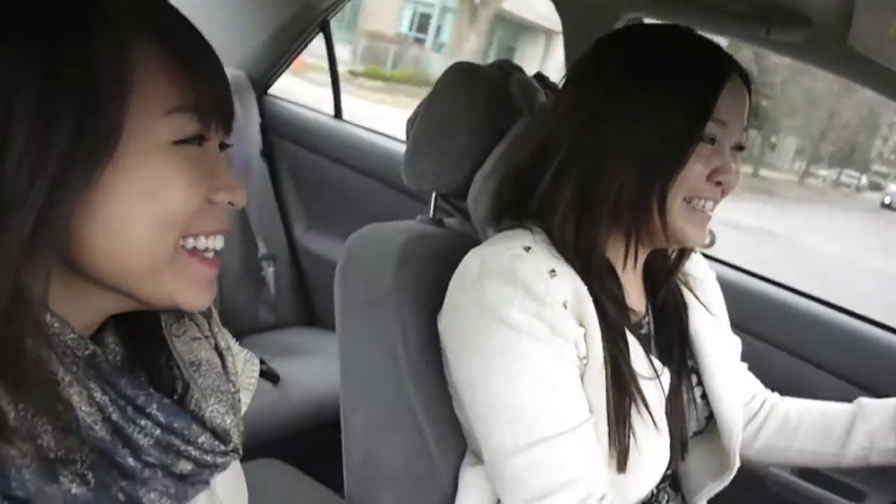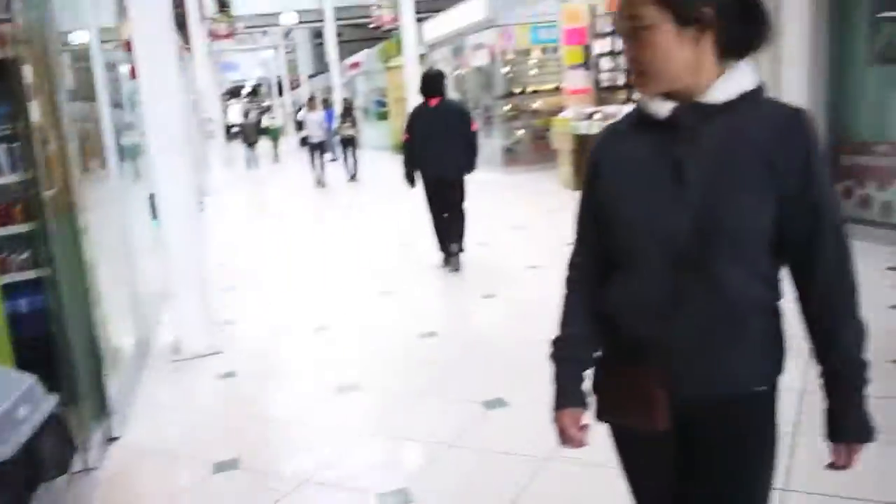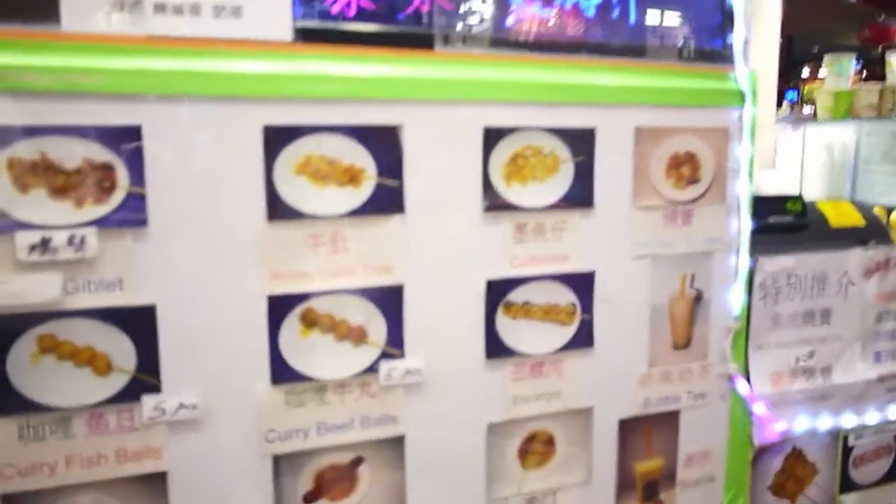We're going to P-Mall and we're going to try different kinds of snacks! Like curry fish ball. Where should we sit? Bubble tea? I don't feel like bubble tea, not now. Let's get food upstairs. Let's try to get some interesting stuff.